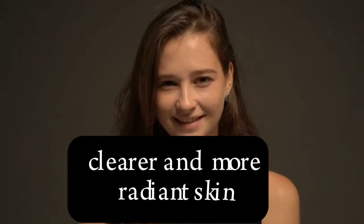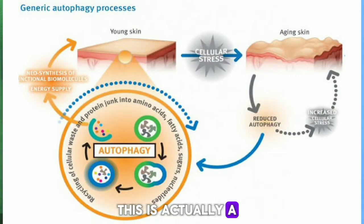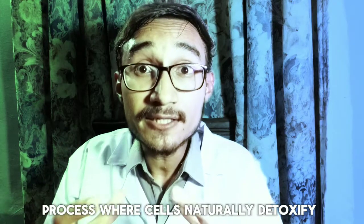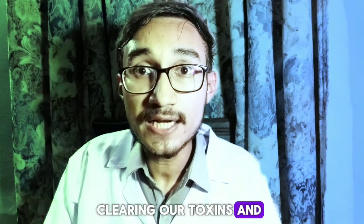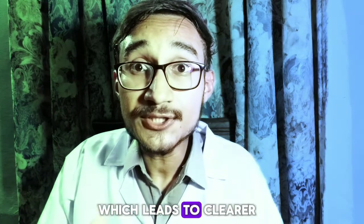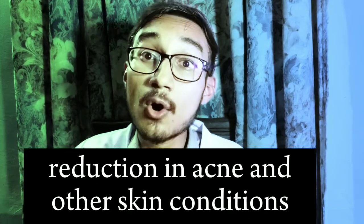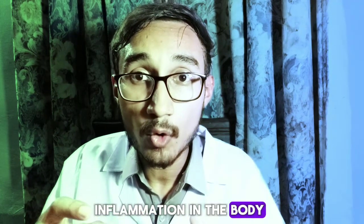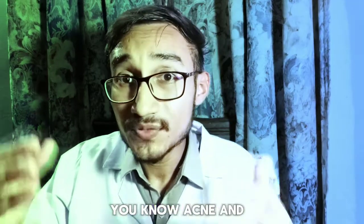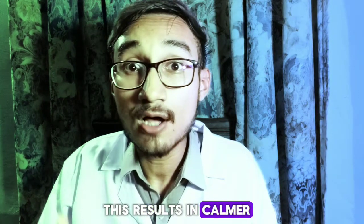Number two is clearer and more radiant skin. Intermittent fasting promotes autophagy, a process where cells naturally detoxify and repair themselves. This process helps in clearing out toxins and cellular debris, which leads to clearer and healthier looking glowing skin. Number three is reduction in acne and other skin conditions. Intermittent fasting can decrease inflammation in the body, which can alleviate conditions like acne and other inflammatory skin issues, resulting in calmer, clearer and more even toned skin.